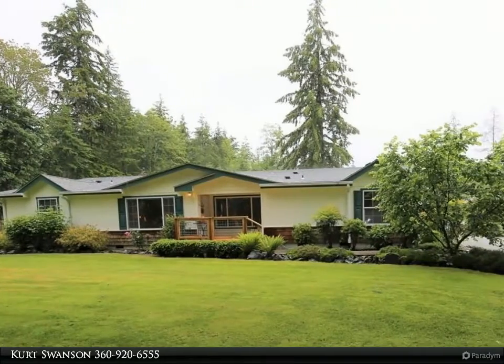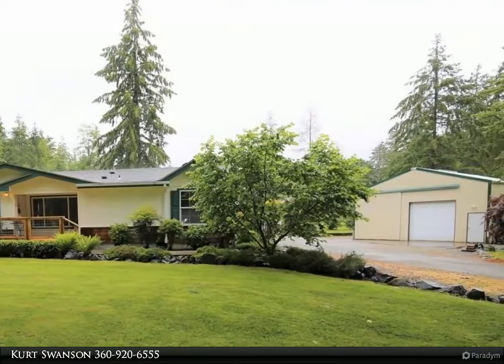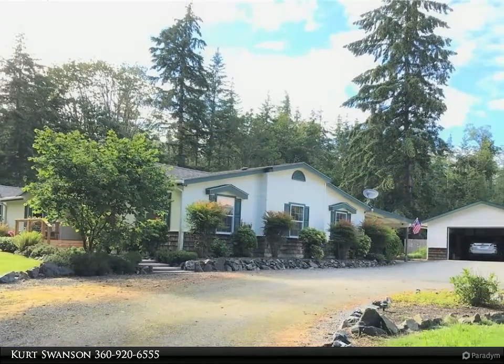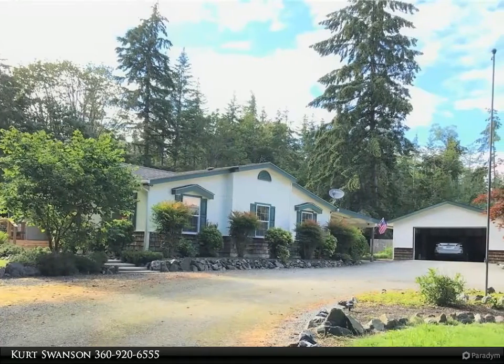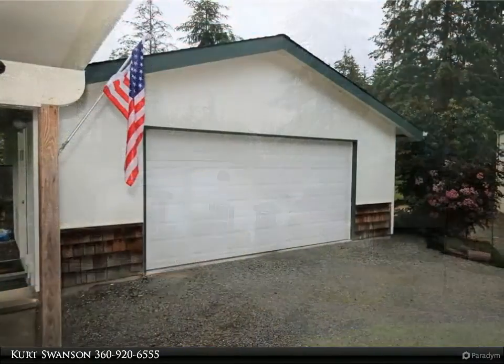This Windermere Real Estate/Whatcom Incorporated property video is presented by Kurt Swanson. Welcome home to this peaceful, private, beautiful home on 2.5 acres with all you're looking for, including a 30 by 36 RV/workshop.